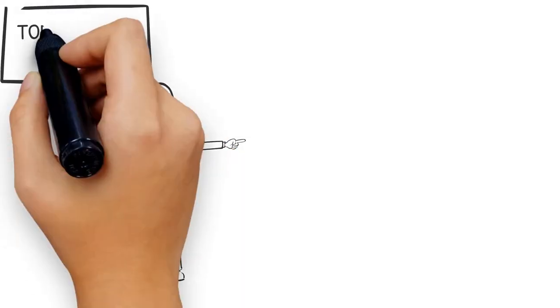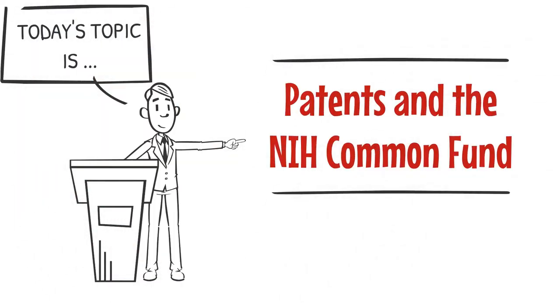Hi everyone, and thanks very much for tuning in. Today, we will be learning about the NIH Common Fund and patents that its programs have produced.